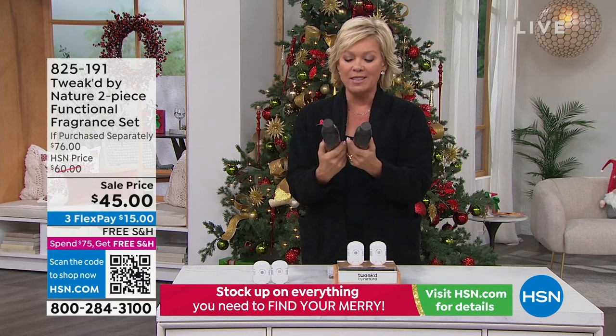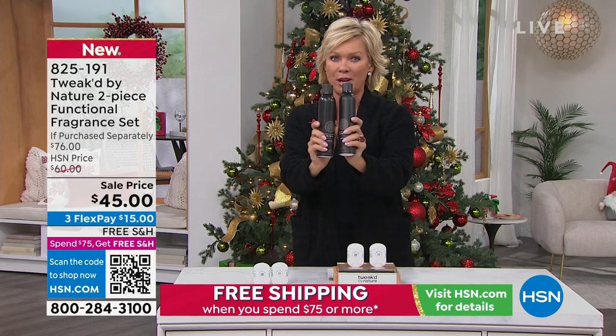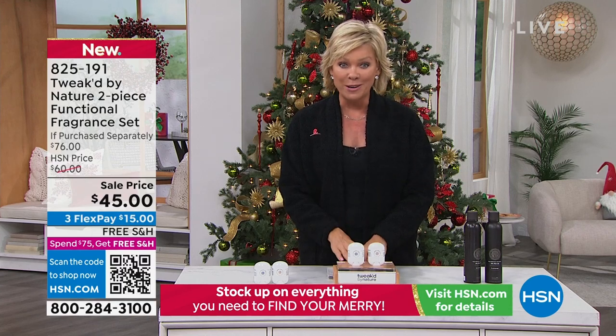I just wanted to let you know we still have a few of the 2XL Fiber Lift BOGO that we offered yesterday. I just can't wait for you to take advantage of this. I used this right before I came on the show today. I'll get you the information, but this is a fragrance.